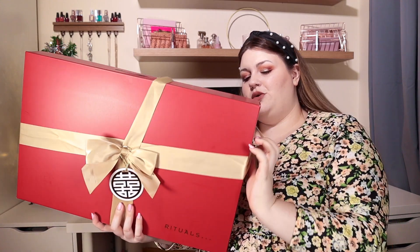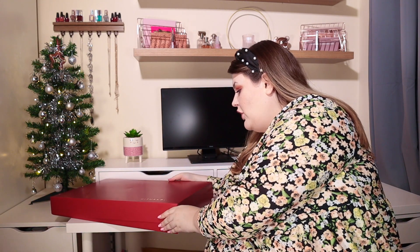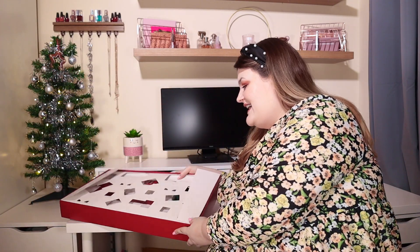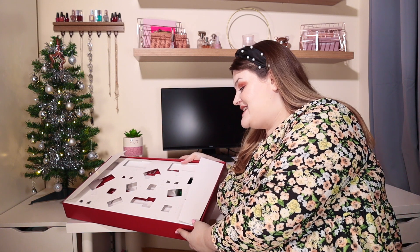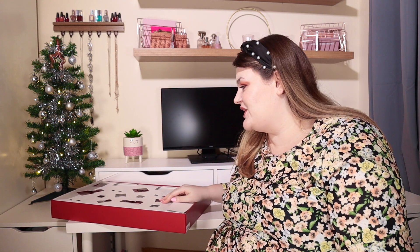You don't want to unwrap something when it's this beautiful. The top just comes off and you can see we need to put this advent calendar together. I'm going to insert a little clip of me putting it together — wait until you see just how beautiful it is.